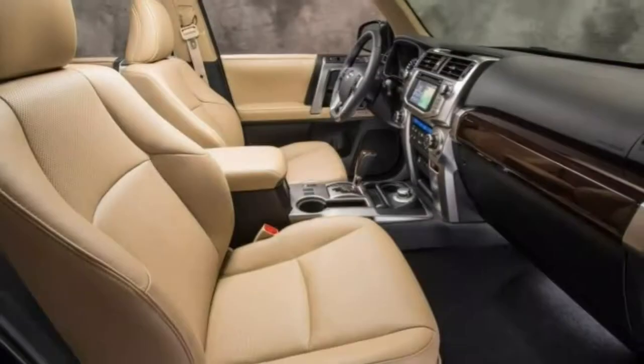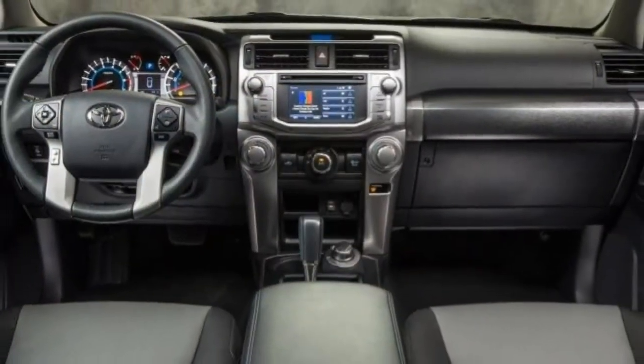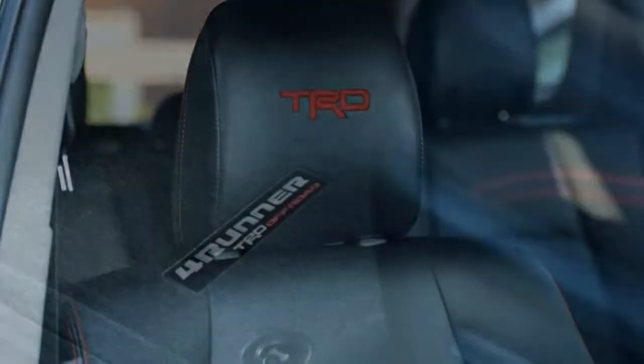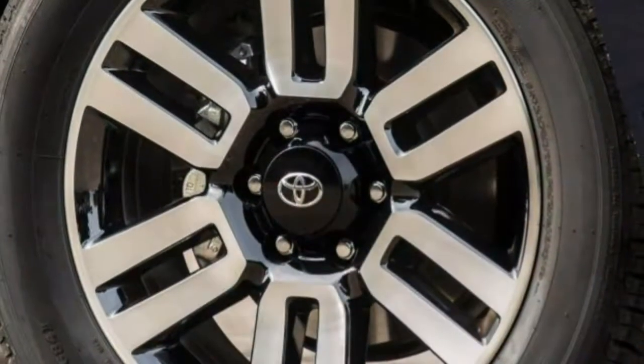Notably, we picked the 2018 Toyota 4Runner as one of the best mid-size SUVs for this year. The 2018 Toyota 4Runner incorporates a few new options packages, but otherwise carries over from last year unchanged.